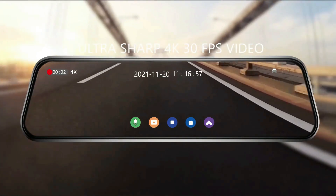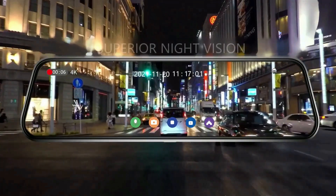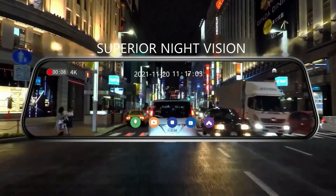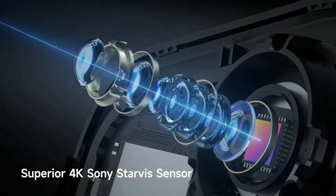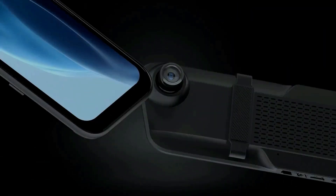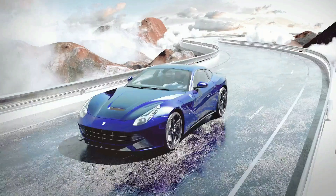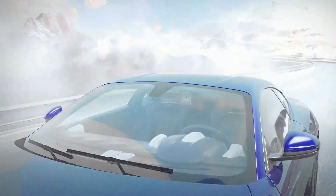Drivify presents the 5 Best 4K Mirror Dash Cams. Stay tuned as we bring you the top 4K mirror dash cams on the market today. If you'd like to find the best prices and more information about the products, we've included links for each item mentioned in the description, so make sure you check those out to see what's in your price range. And now let's start.